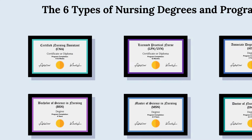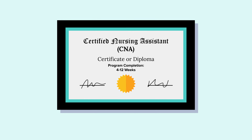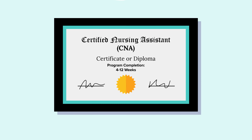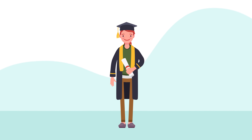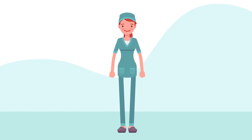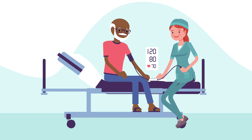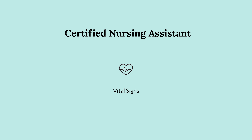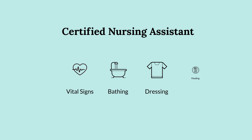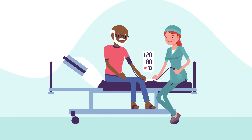Of the six types of nursing degrees, a Certified Nursing Assistant certificate, or CNA, is the fastest. These programs are for passionate students who have the desire to care for patients and want to enter the health care field quickly. A CNA's scope of practice is to care for patients' daily needs. This includes taking vital signs and assisting with bathing, dressing, feeding, and walking. They also help provide comfort and companionship.